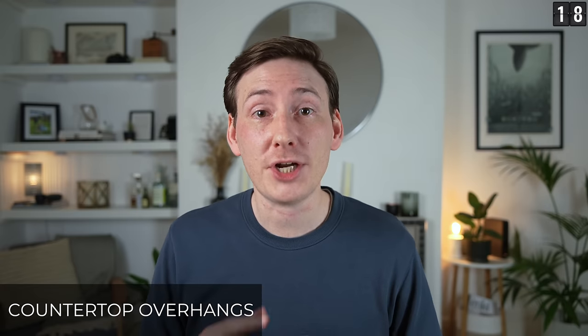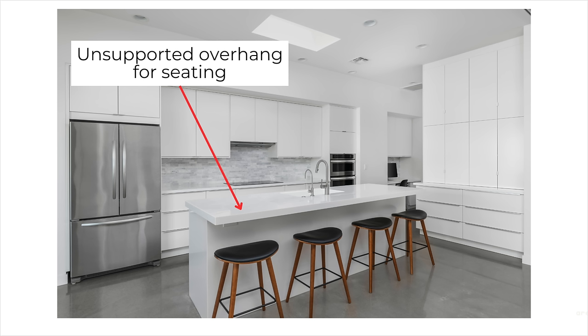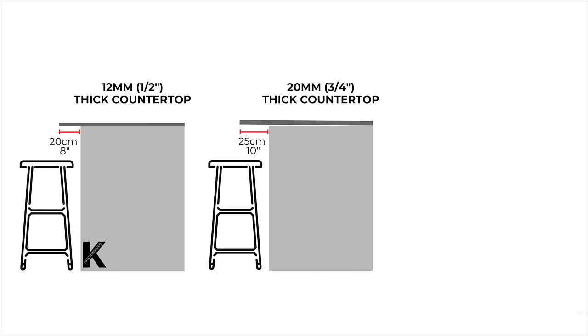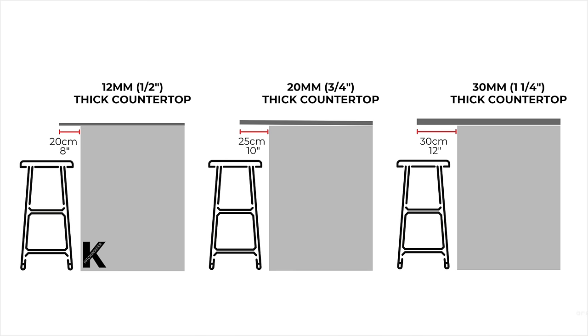Countertop overhangs. The general rule for unsupported countertop overhang depths is: if your countertop is 12 millimeters thick, you can have a 20 centimeter overhang; if it's 20 millimeters thick, you can have a 25 centimeter overhang; and if it's 30 millimeters thick, a 30 centimeter overhang. These are unsupported overhangs and there are always exceptions, so double check with the manufacturer — but these are a good general rule to know if you're considering this style of overhang seating.